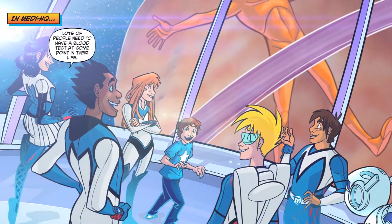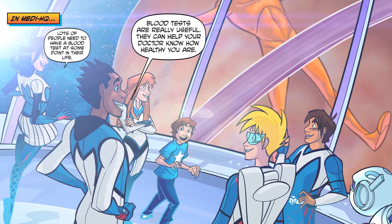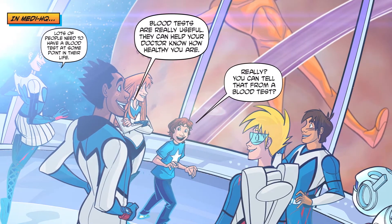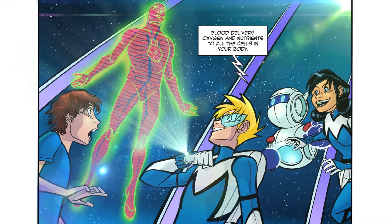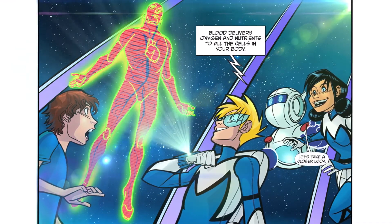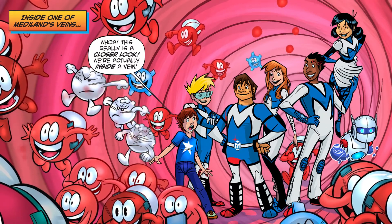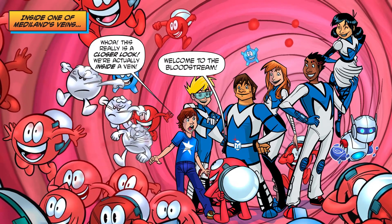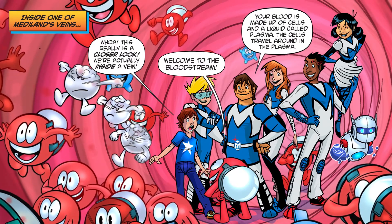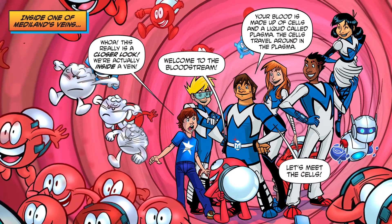Lots of people need to have a blood test at some point in their life. Blood tests are really useful — they can help your doctor know how healthy you are. Blood delivers oxygen and nutrients to all the cells in your body. Inside one of Mediland's veins — we're actually inside a vein! Welcome to the bloodstream. Your blood is made up of cells in a liquid called plasma. The cells travel around in the plasma.